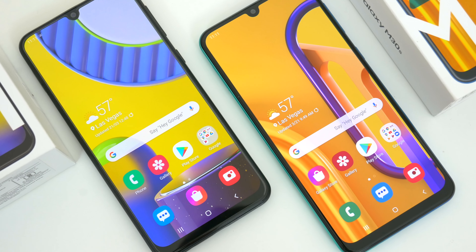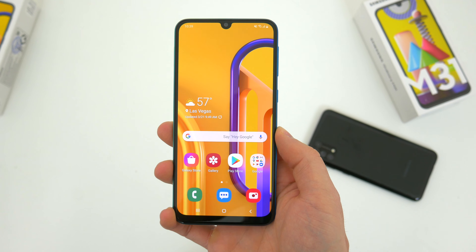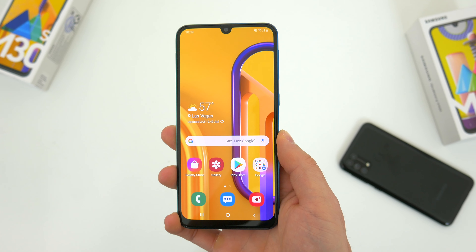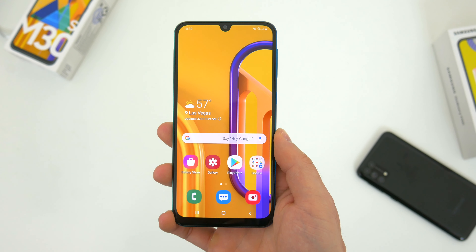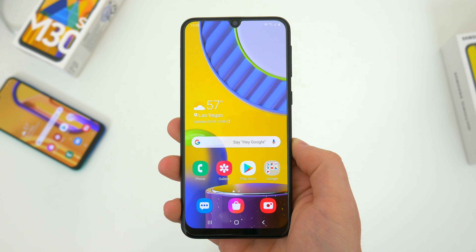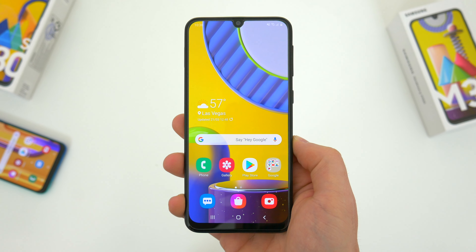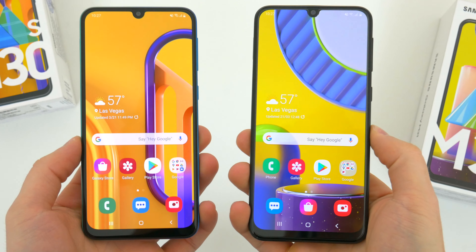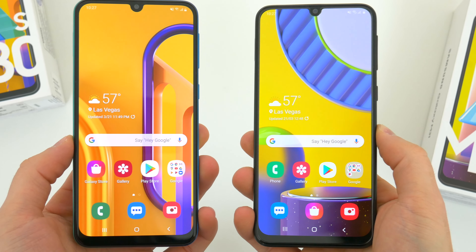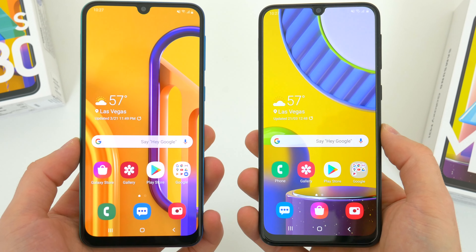Let's talk about pricing and availability. The older M30s came out just six months ago, and because it isn't really an outdated phone, it still retails for right around its launch price — anywhere between $180 and $220, depending on where you're at and what model you go with. The brand new M31 is just a couple of weeks old and comes in a little higher, with a range of about $210 to $250. But when comparing prices, unlike a lot of other smartphones, I'm not actually seeing a whole lot of difference — at most maybe a $30 difference, if that.